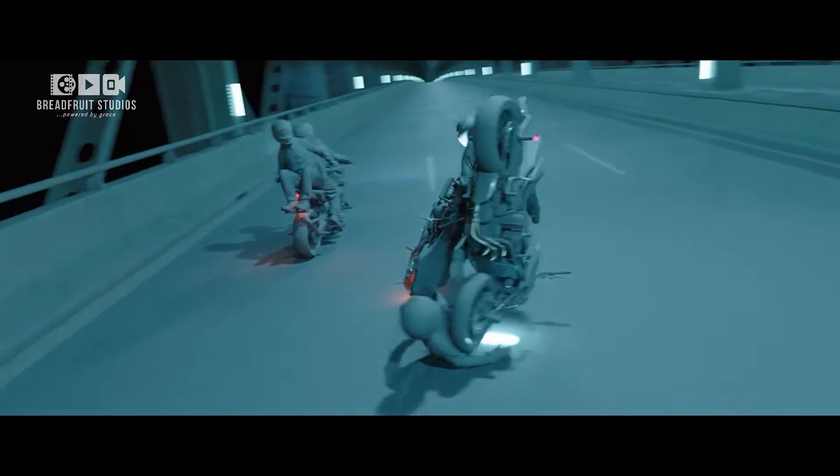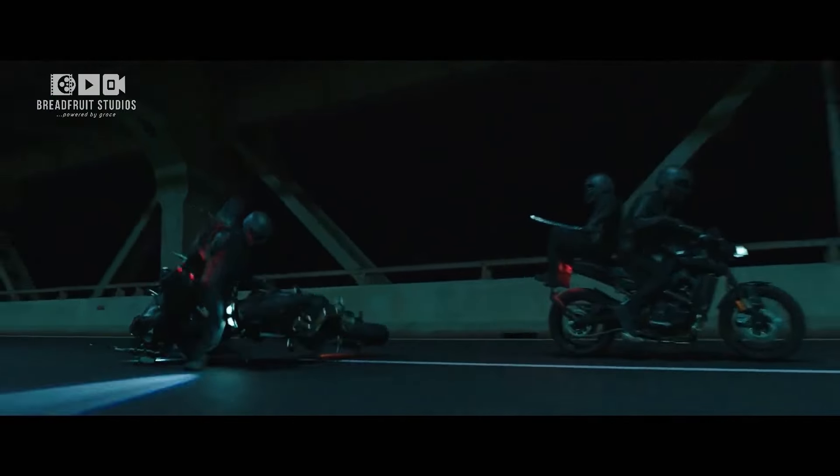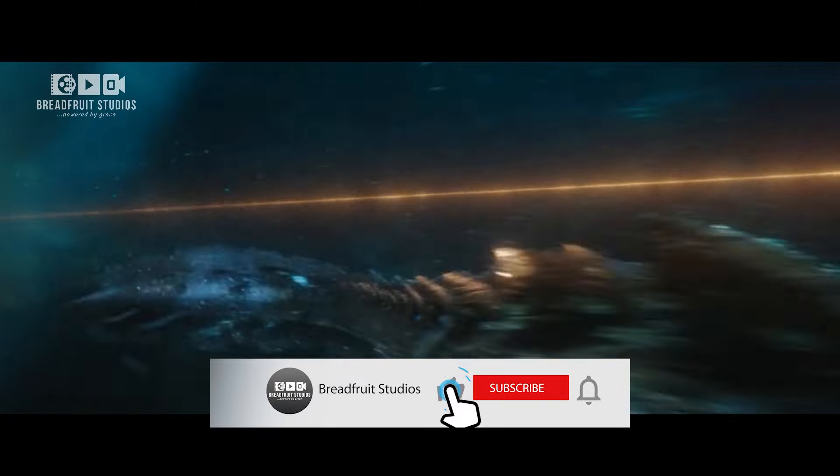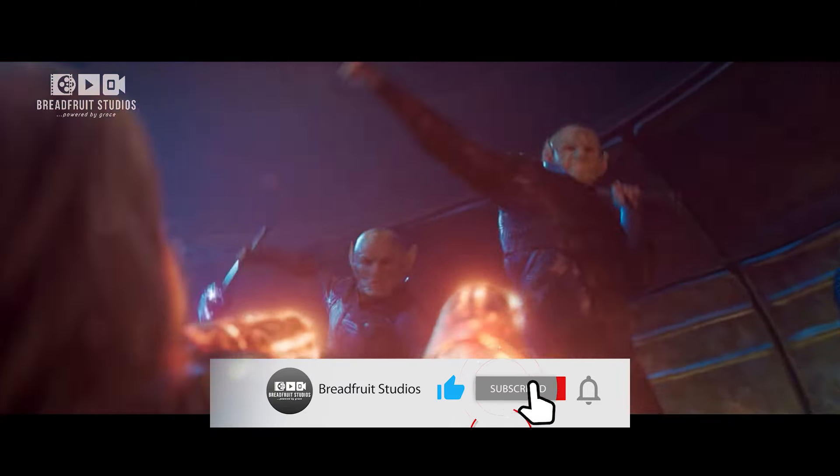We hope you enjoyed this breakdown of some of cinema's most iconic fight scenes. Let us know your favorite in the comments, and don't forget to like and subscribe to Breadfruit Studios for more filmmaking tips and tricks.